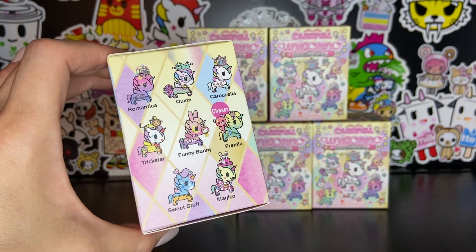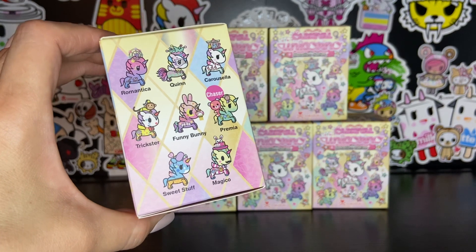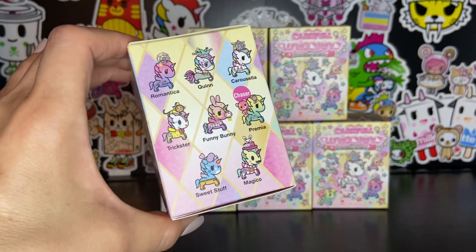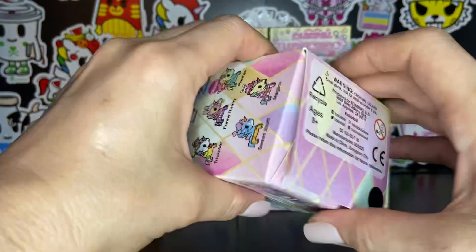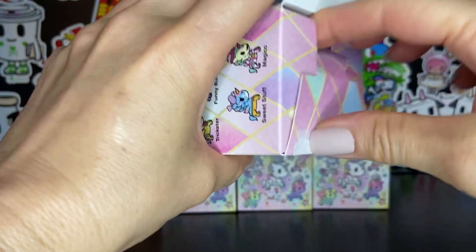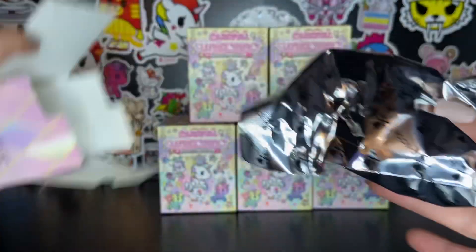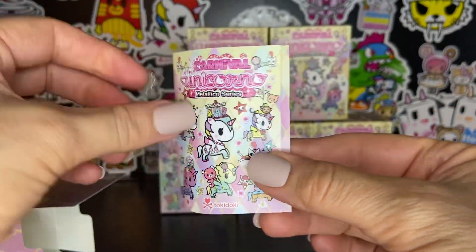I would really like to get a Carosella, a Funny Bunny, or a Sweet Stuff, but I actually really like all of them. I've got six to open so let's get into it. Do you have any of these? Are you planning on getting any of them? I really love pastels. I'm super excited about seeing this collection. Here's the checklist.